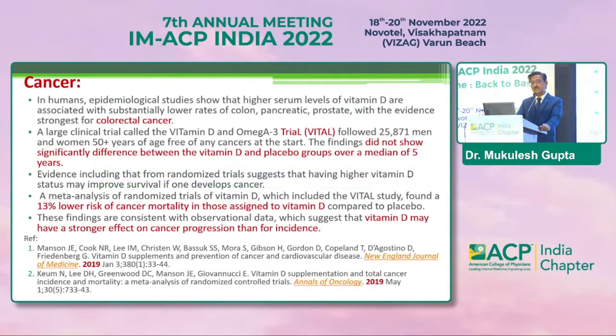Regarding cancer: vitamin D is associated with many cancers, with colorectal cancer being greatly associated. Some trials did not show a significant difference between vitamin D and placebo, but the median study duration was only five years — researchers noted the study needs to continue for at least 15 years. Importantly, in cancer patients, there is a 13% lower risk of cancer mortality in those assigned to vitamin D, and vitamin D may have a stronger effect on cancer progression than on incidence.